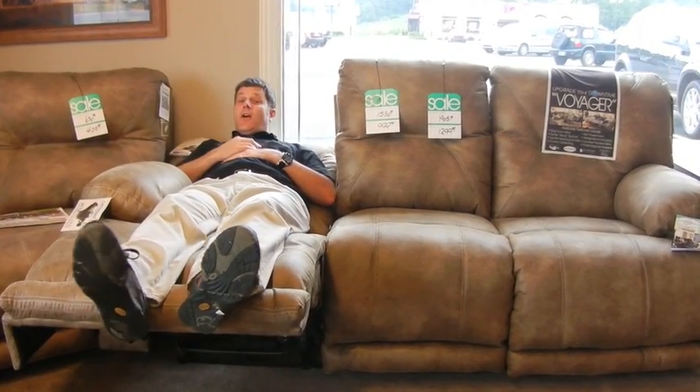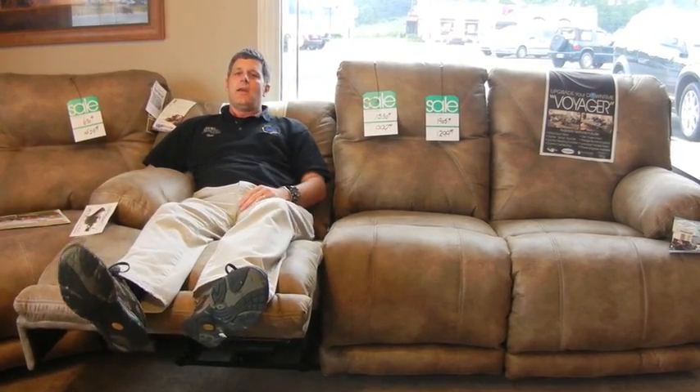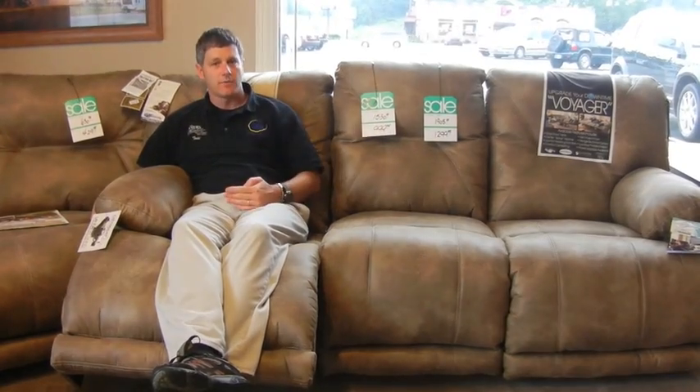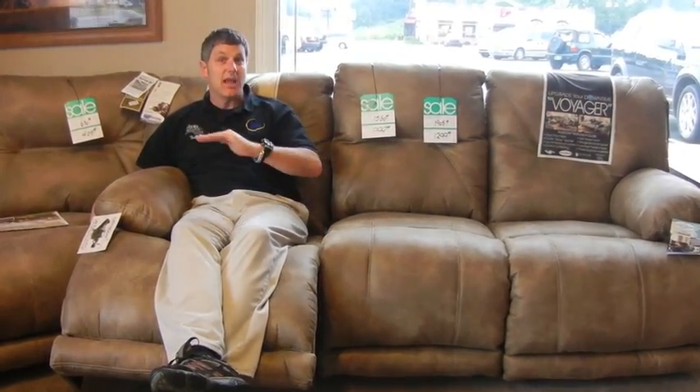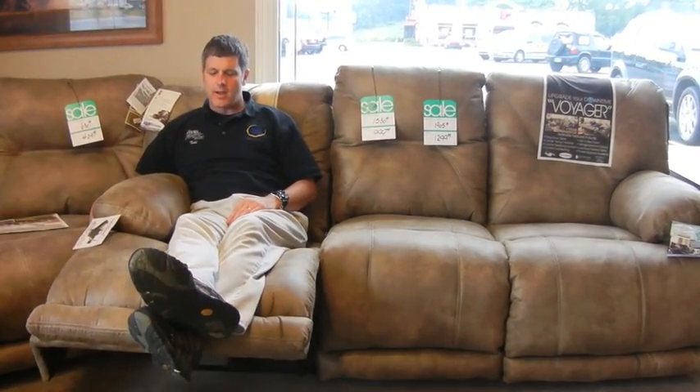It's a very comfortable position. And that's one of the advantages of power — if you like to watch TV at this angle, or this angle, or even with your knees bent a little bit, it doesn't matter where you decide you're most comfortable. The power recliner will allow you to stay in that position. If you like your feet all the way up but your back not reclined at all, you can do that. It stays put. That's one advantage to power.